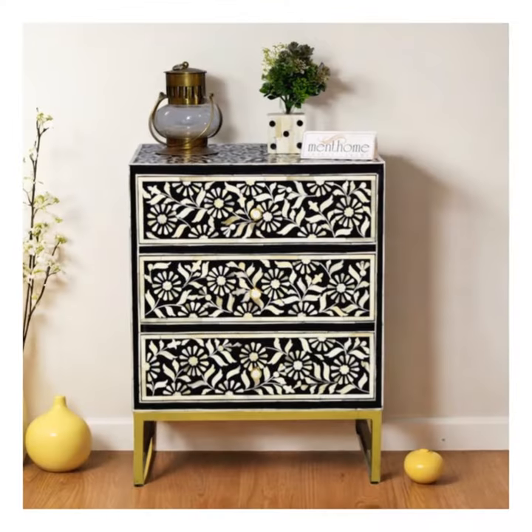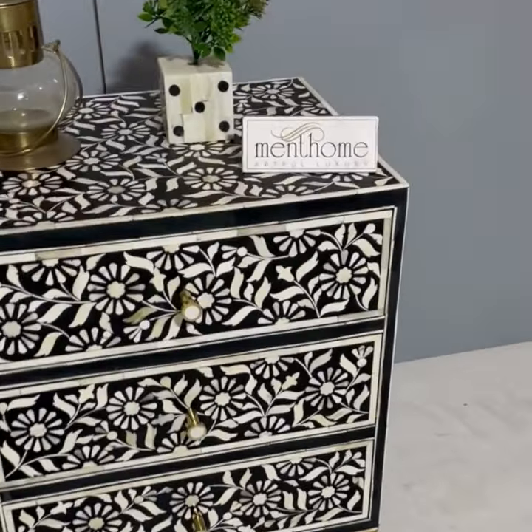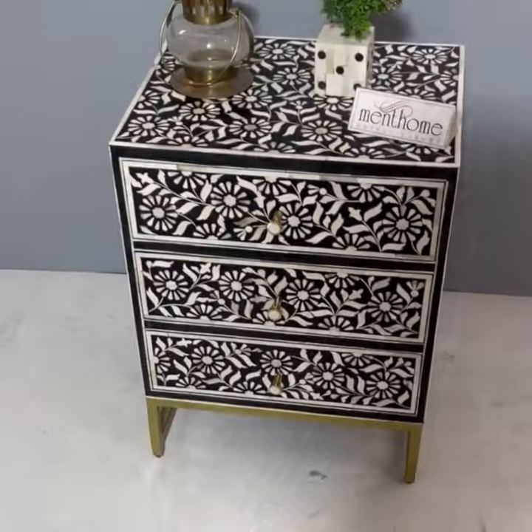Ment Home. Introducing the exquisite sunflower design bedside table by Ment Home, where artistry meets functionality. Each piece is meticulously crafted from bones and resin, making it a true work of art.